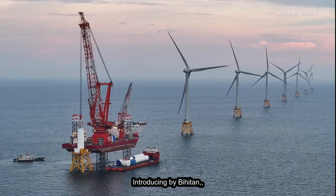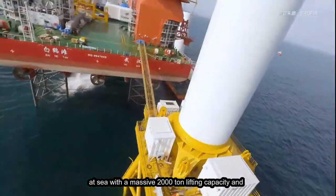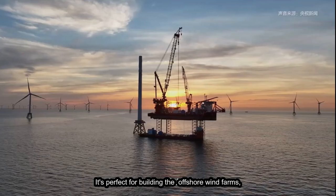Introducing Byheaton — a state-of-the-art platform for installing wind turbines at sea, with a massive 2,000-ton lifting capacity and the ability to work in waters as deep as 70 meters. It's perfect for building offshore wind farms.